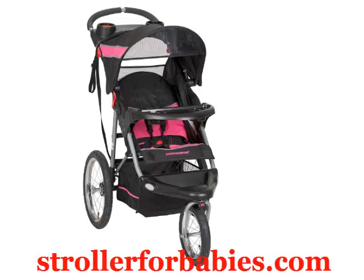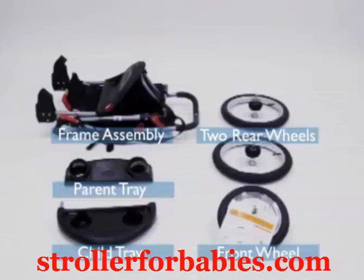BabyTrend Expedition Jogger Stroller. Brand: BabyTrend. Color: Bubblegum. Material: Alloy Steel.